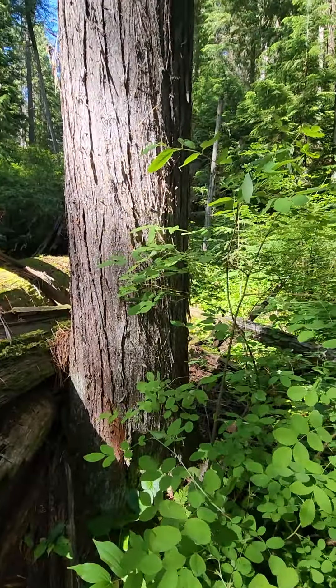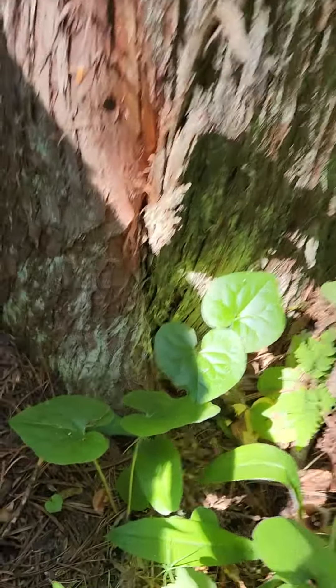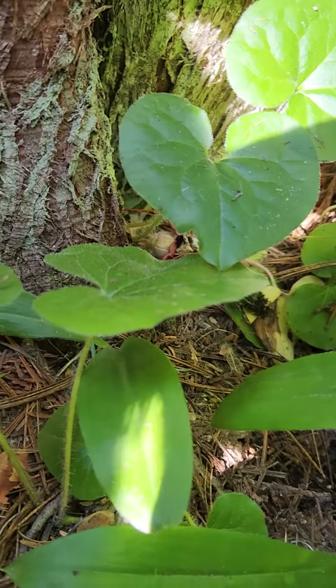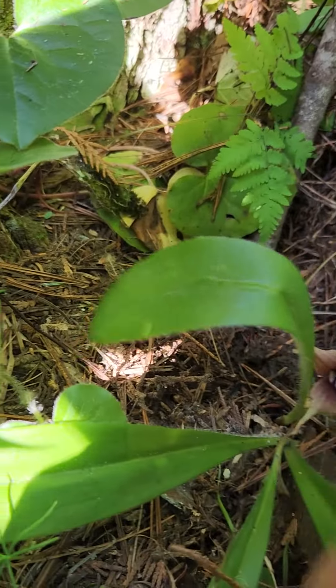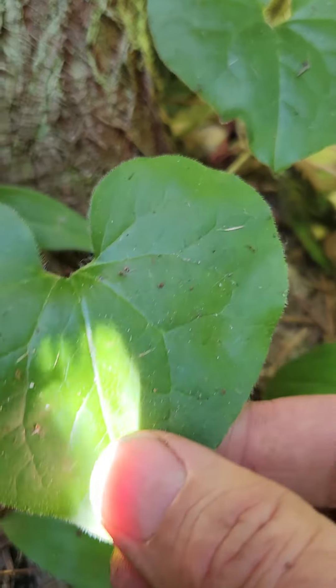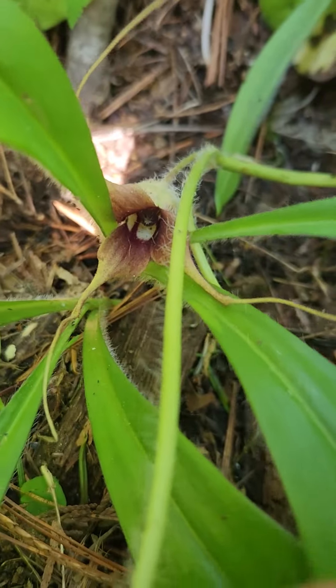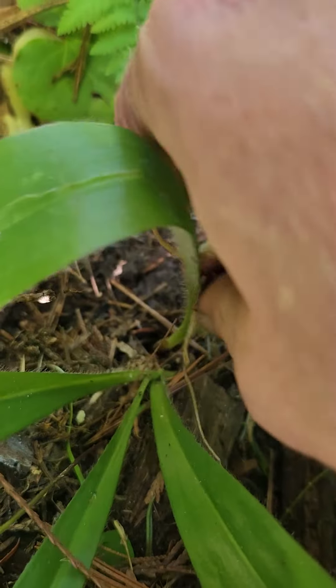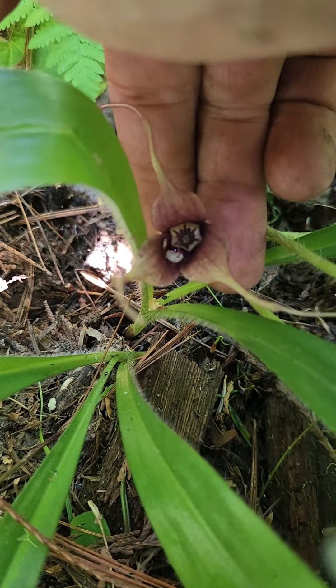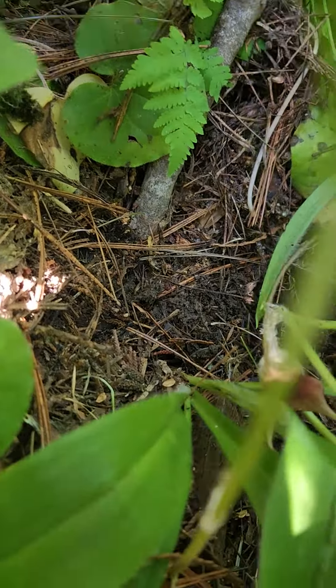We've got a couple here in this forest that are several hundred years old. But beneath them we've got this beautiful little herbaceous plant with heart-shaped, very dark green leaves — a couple of basal leaves — and then this bizarre maroonish-red flower, their inflorescence, right there.